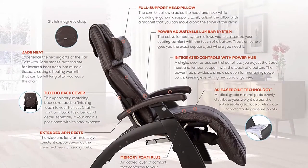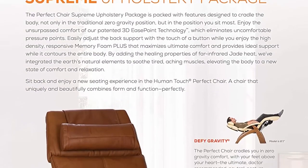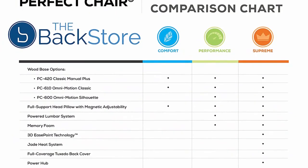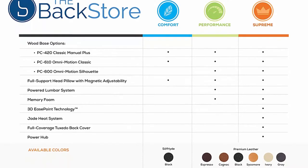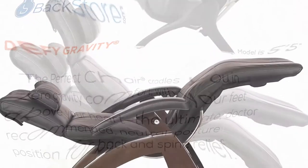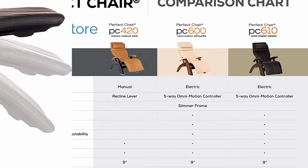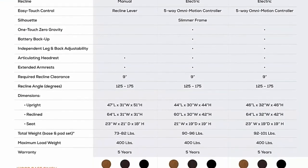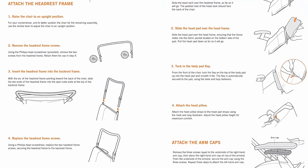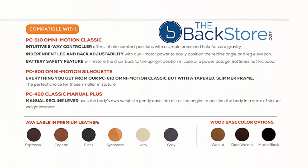The PC610 uses Smooth Power Recline to independently position your recline angle and leg elevation into infinite comfort positions, all at the touch of a button. Extended Arm Rests, Full Support Head Pillow with New Magnetic Clasp and New Power Adjustable Lumbar Support System, Premium Leather Walnut Wood Base Stain. High Tensile Strength Steel Body Frame provides protection against rust and discoloration. Emergency Battery Backup System in case of power outage.